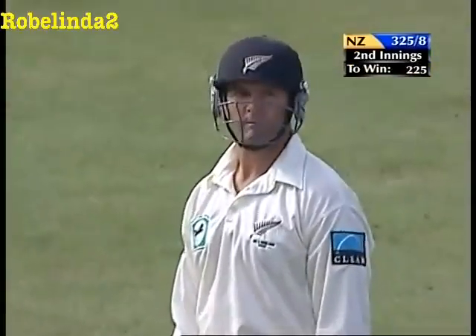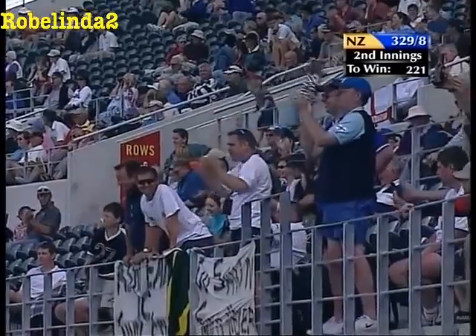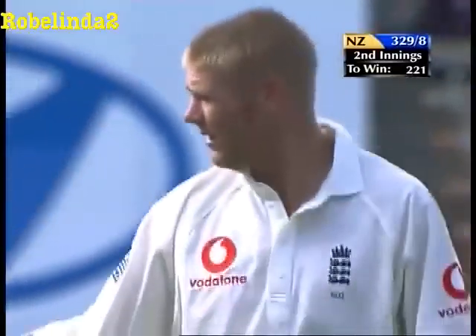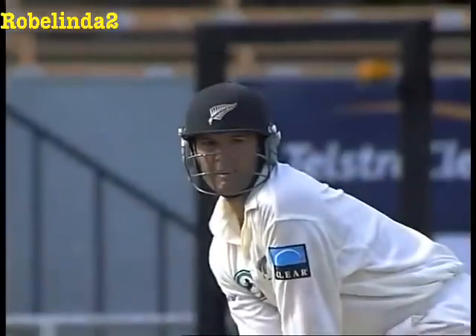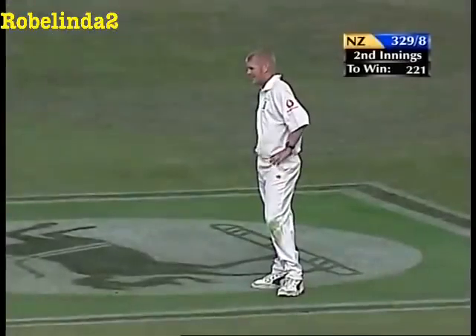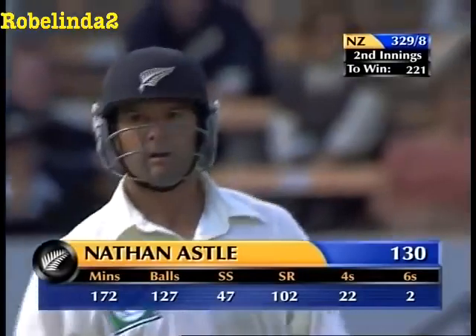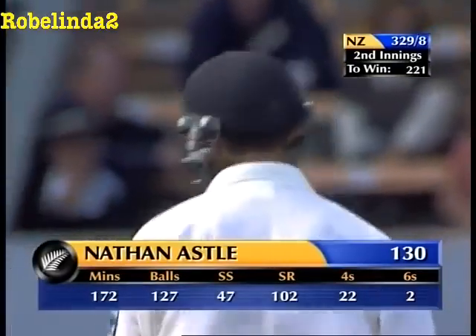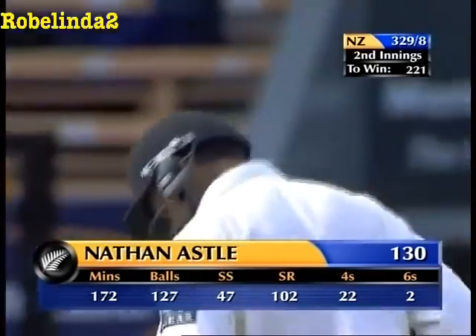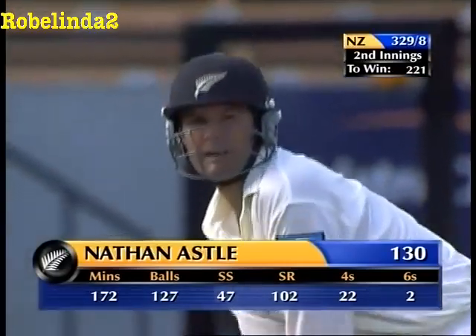What a display from Nathan Astle! Session by session this match has been a ripper to watch. Every now and then you see a player who's just completely in what you call the zone. Even for a while Flintoff was yesterday - but Astle is in the zone. He's now gone to a hundred in boundaries - 22 fours and two sixes, 130 from 127 balls. We've had more than 300 runs today in 72 overs.